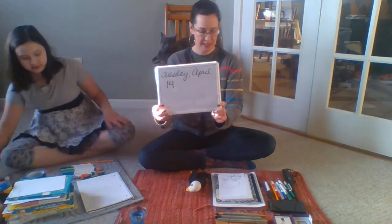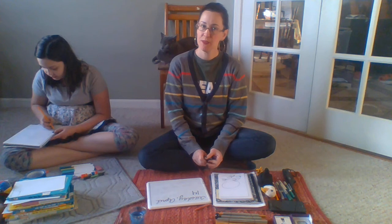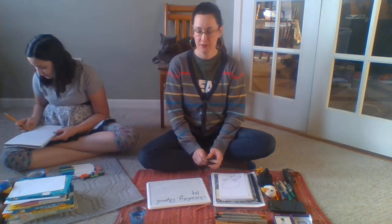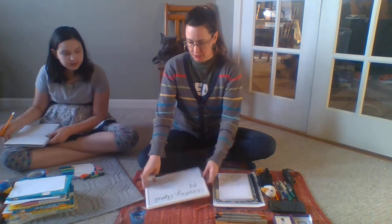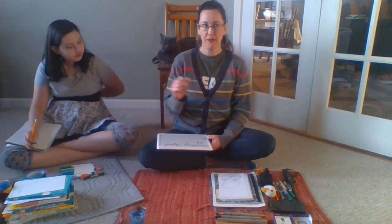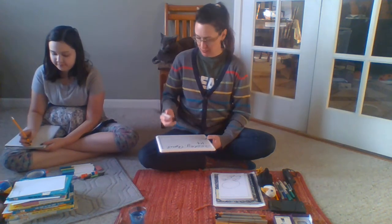Here we are with our writing prompt for Tuesday, April 14th, and we're going to write about what is in a pond — what kind of life forms you would find in a pond. Maybe you have one near your house. We have one a couple streets down from our house. Adrienne, since we have been walking around the pond, what kind of life forms have you seen there?